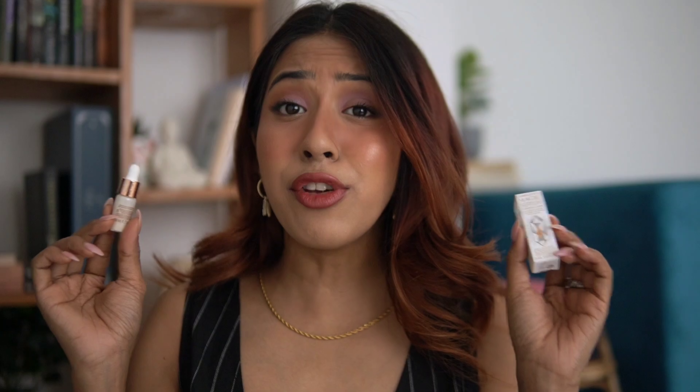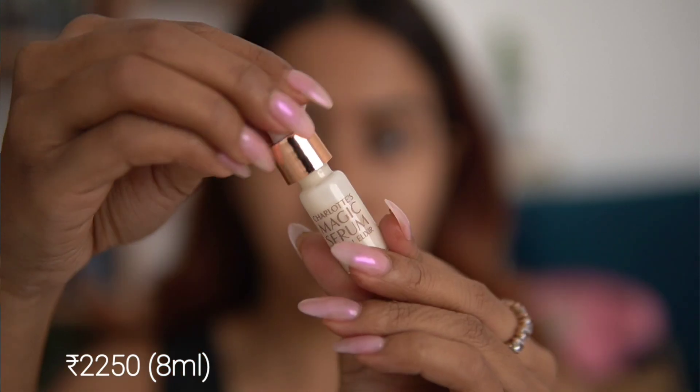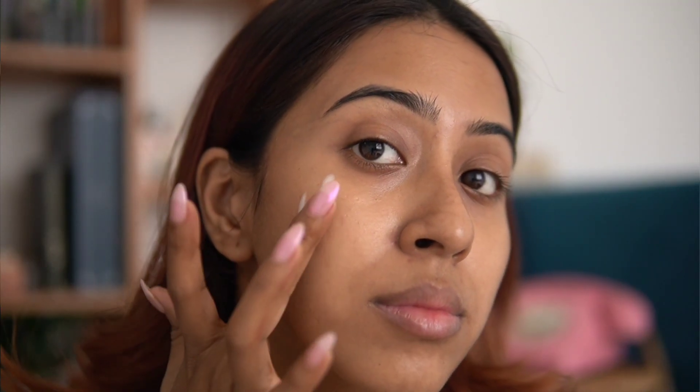This is the Charlotte Tilbury Magic Serum Crystal Elixir, which is supposed to give you a very hydrating, glowy effect. While testing it, I noticed it's a little bit hydrating and a little bit glowy — and that's it. If you have sensitive skin, please stay away from this serum because it has a lot of fragrance in it, the fragrance is quite strong, and you might have a reaction to it.